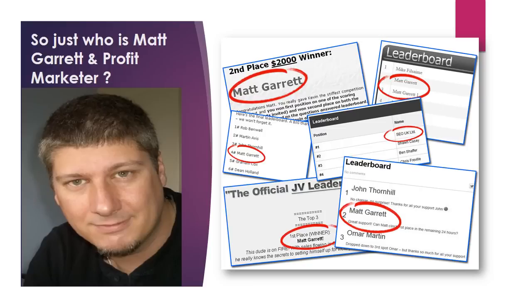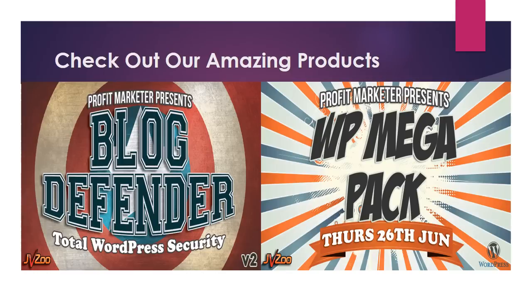I only deliver high-quality products and equally high-quality support to go with them. Previous launches have always been very successful, with several JVZoo product of the day awards, and also highly rewarding for all my JV partners, with great conversions and EPCs.